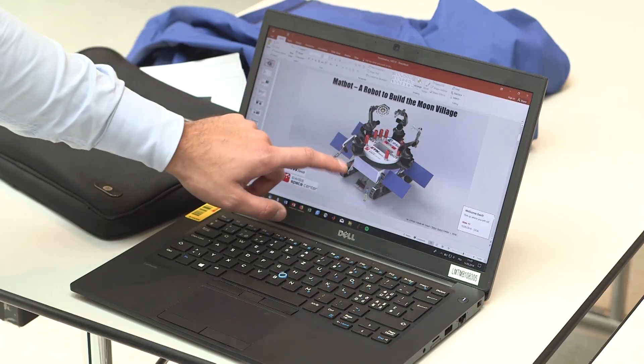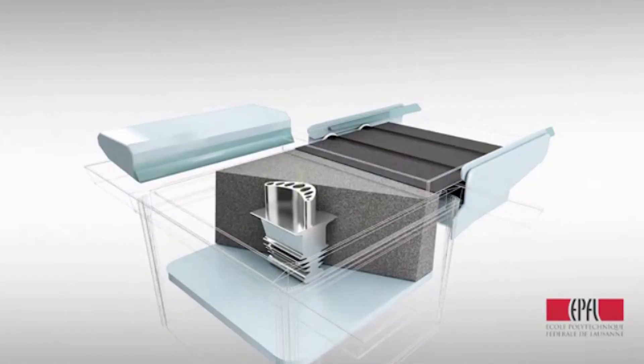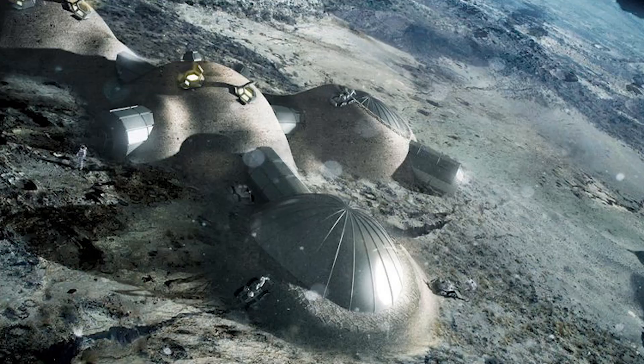We want to do 3D printing in space with multiple materials, and for that we want to first do it on earth with metallic parts — which is what we do at LMTM with 3D laser shock pinning — and in the future we want to take a human colony and expand civilization and humankind into space.